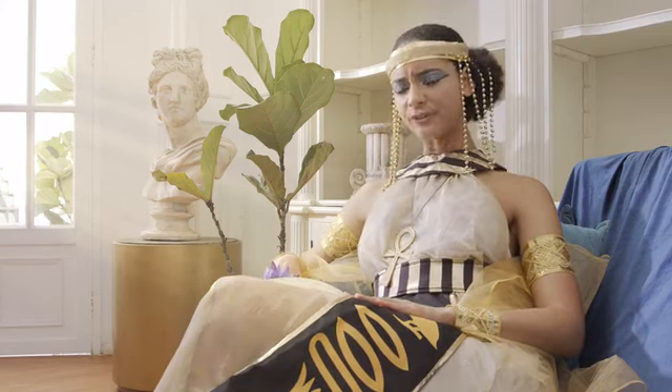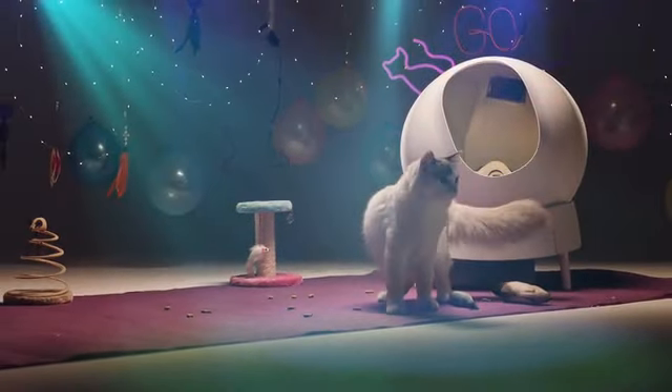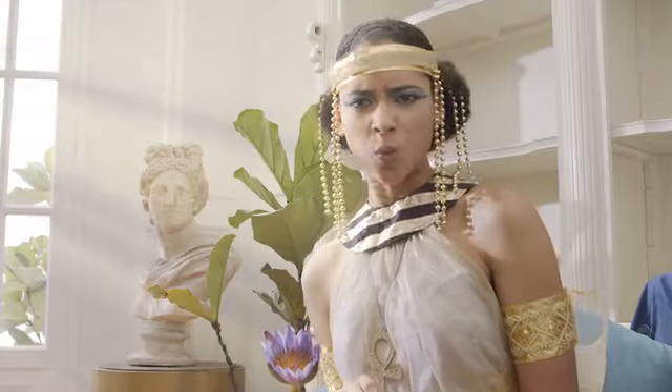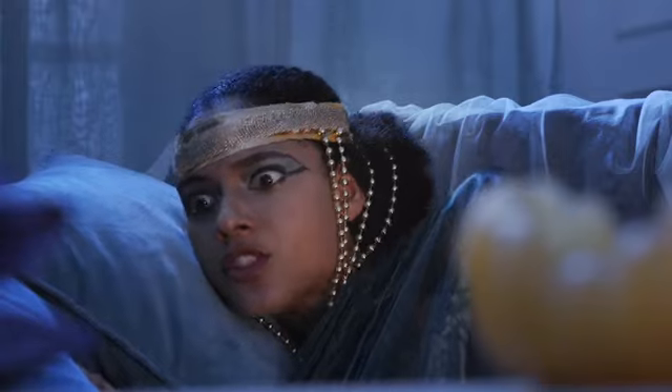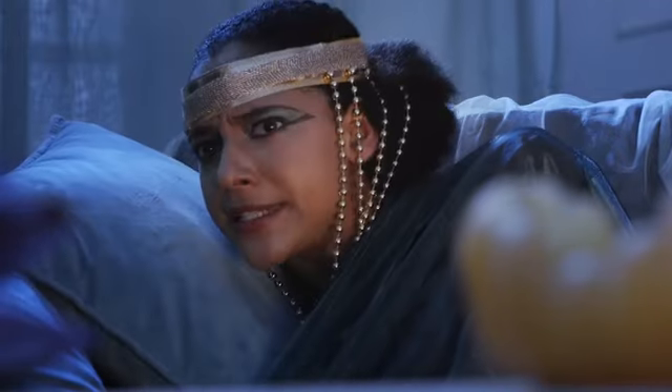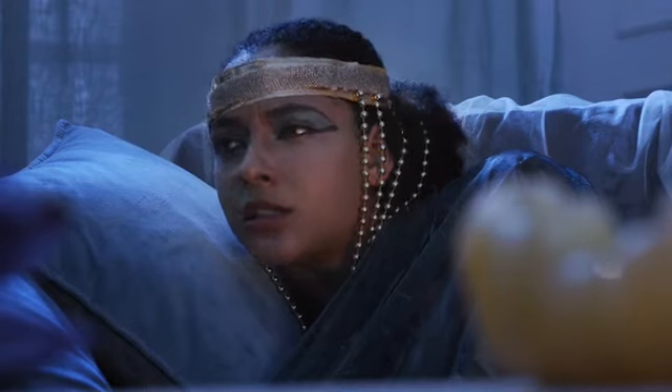Won't my cats be afraid of it? Is your cat a scaredy cat? No problem — they'll be fine. Once they use it, they'll never want to go back to their old litter box. It's no louder than your refrigerator.